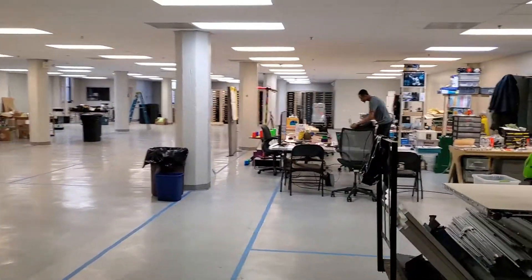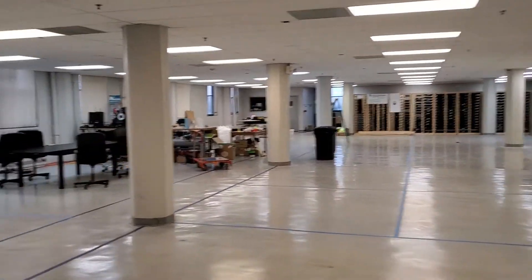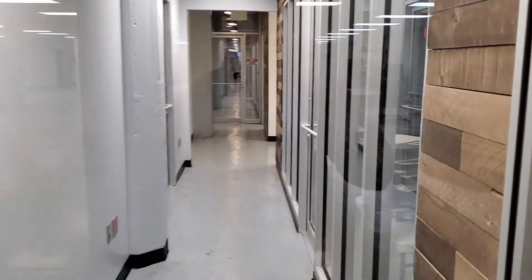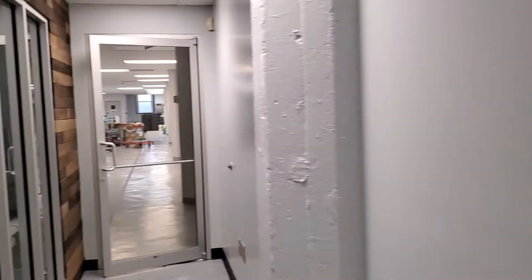Lots of windows, and then there's a couple of private offices that would be included in this and potentially in this space as well.